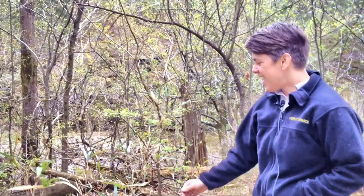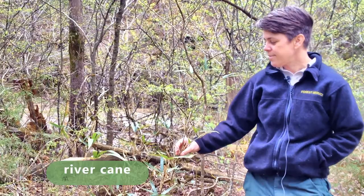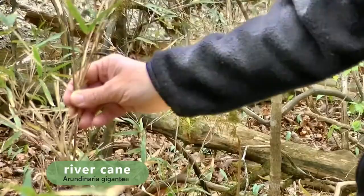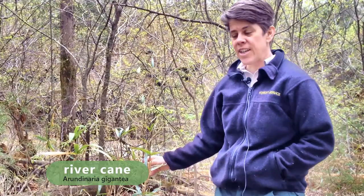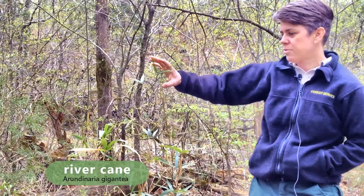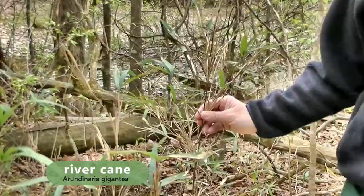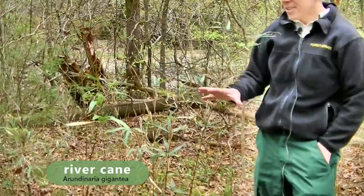This species here is river cane, or Arundinaria gigantea. It's in the grass family, so it looks like bamboo, but it's a lot smaller in stature and not as aggressive. It has its habitat where it's found. Historically, a lot of these areas were called cane brakes, and they were acres and acres along streams providing habitat for a lot of different animals. But now, as you can see, there's just little bits of it.